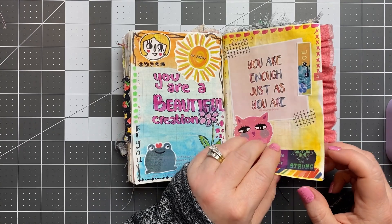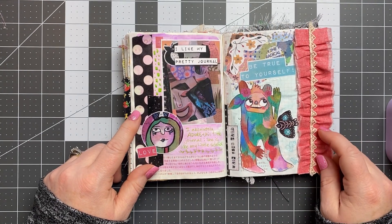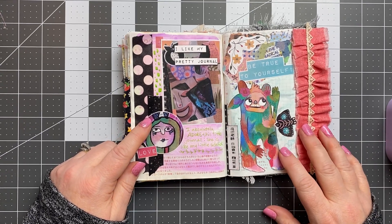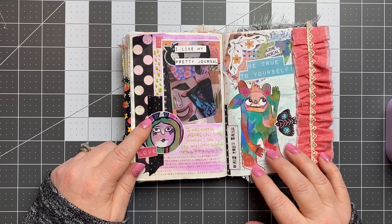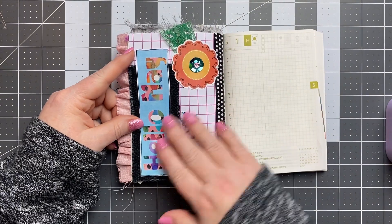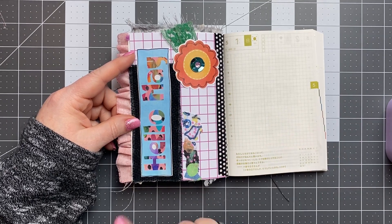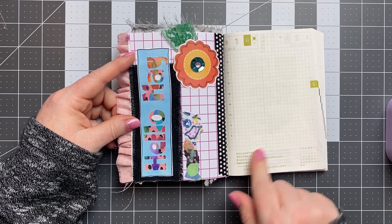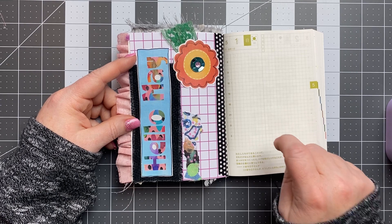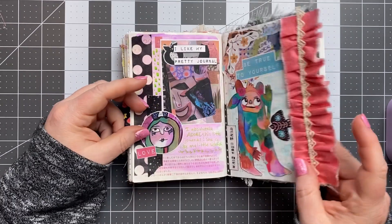That is my flip through of my April section in my little A6 journal. I hope you enjoyed this video, guys — it's always fun to flip through and kind of revisit what I did for the month. Here's a little sneak peek of my May — I haven't done any pages in May yet. I have some catching up to do in April, so I haven't started May, and I'm behind because it's the 10th of May and I need to get pages done. Alright guys, that's it for now — have a good week. Bye!